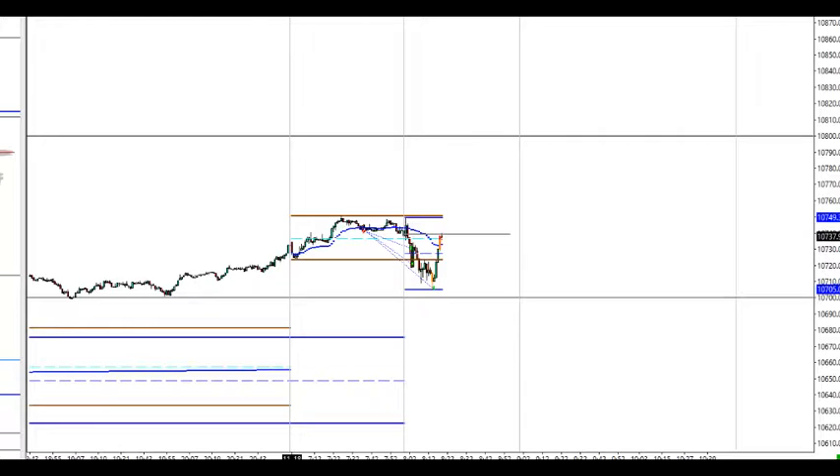We heard some commentary from ECB's Mario Draghi, which lifted the index. Now we need to see if this would hold resistance at the European cash opening price and the midpoint of the initial balance range. I shorted here again for a continuation of this move — let's see if this would happen.